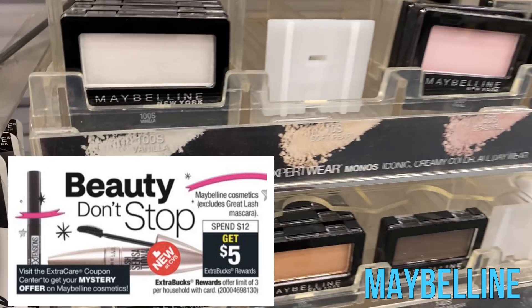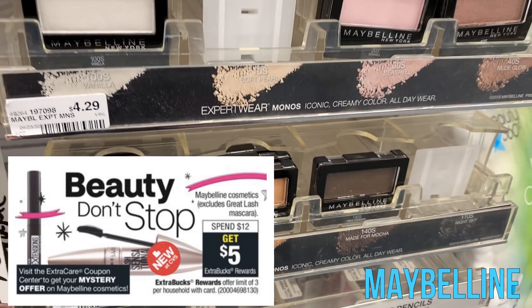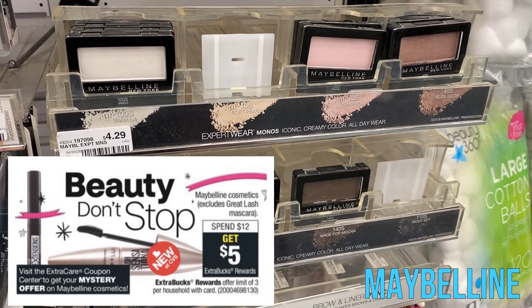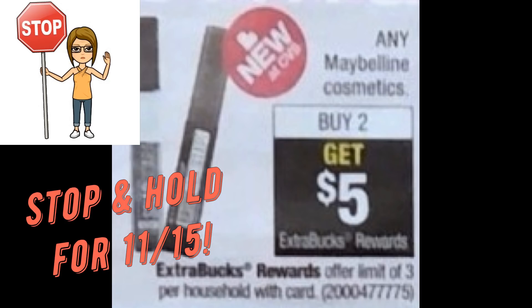We have a sneak peek for next week. Maybelline is Spend $12, Earn a $5 Extra Buck this week, but a mystery offer is in our future. There are variations of that mystery offer — especially if I get a dollar-amount coupon, I'm going to stop and hold that instant coupon for the week of the 15th because Maybelline is going to be buy two, earn a $5 Extra Buck. So if I want to grab baby lips or single eyeshadows, I don't have to reach that $12 amount, making my deal possibly free. If you don't have good CRTs to work with this current week, stop and hold that mystery coupon for the week of the 15th.